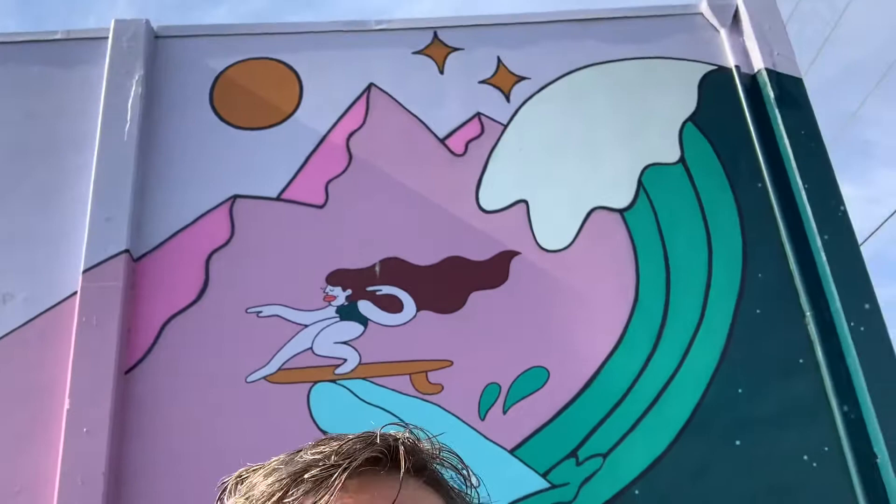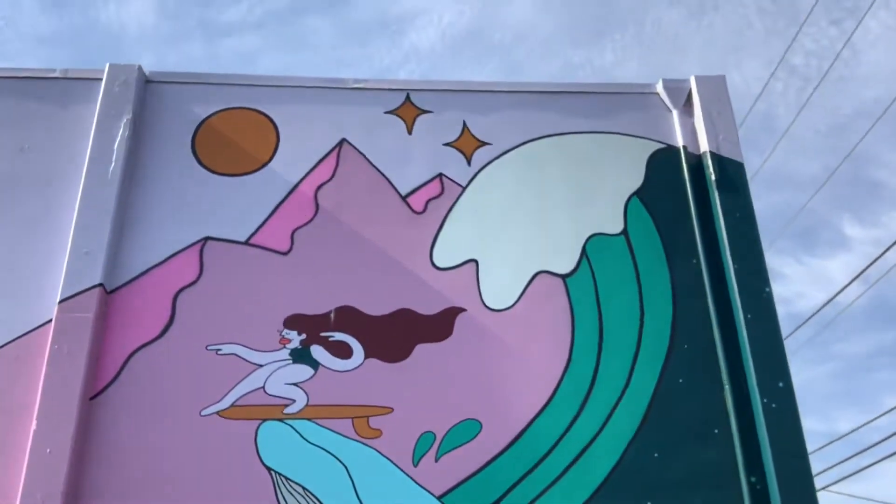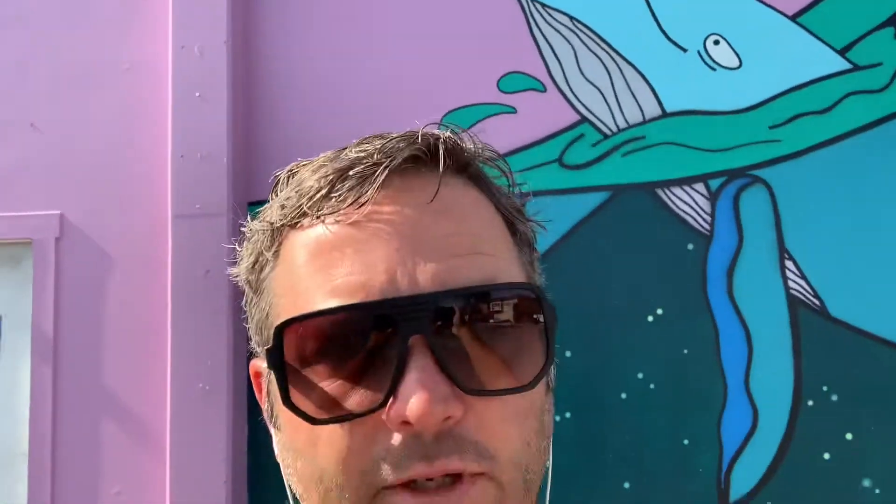Here's a great example — this mural was painted last year as part of our WE project. I can't tell you how many people I've seen standing underneath this whale and the surfer, taking their photos, whether it's jumping, posing with a surfboard, or parking a car here. It's just creating those photogenic moments where people can stop, take photos, and post where they're at — free marketing and free storytellers for your city.